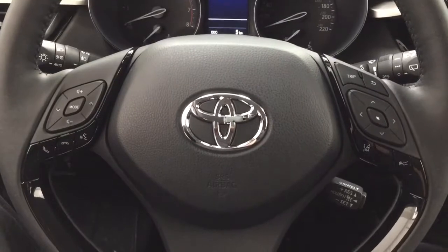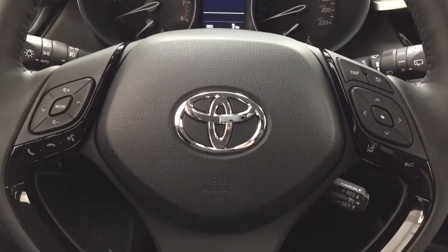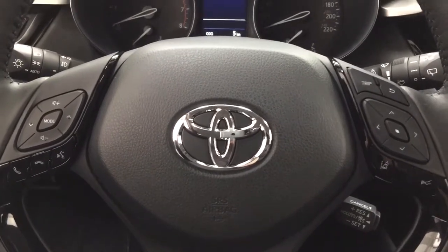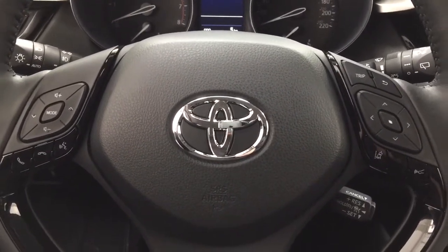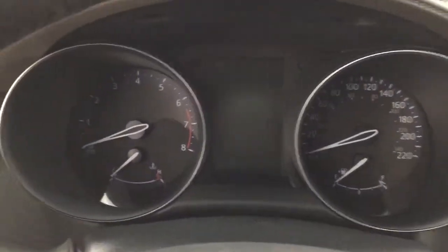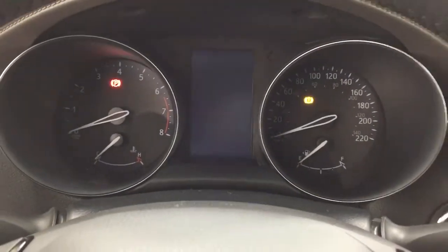A couple of the controls you'll see on the steering wheel include your volume control, seek function, voice recognition, Bluetooth connectivity, lane departure alert, and cruise control. It also comes with push button start — just put your foot on the brake, hit the push button, and it will start up automatically.